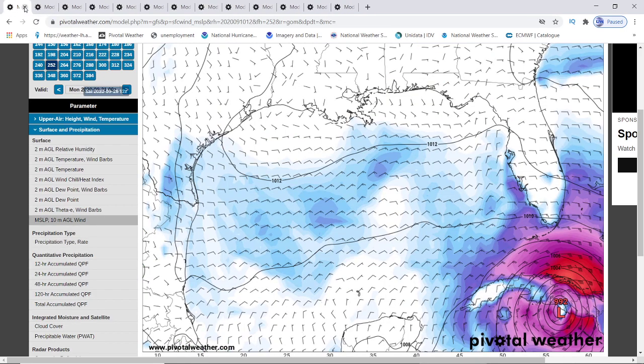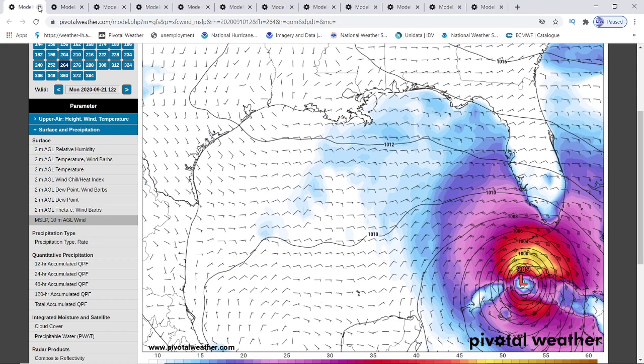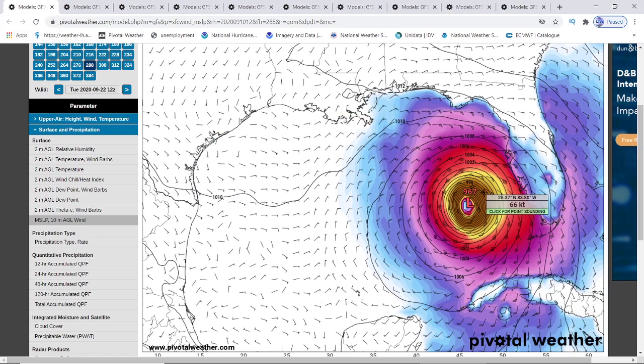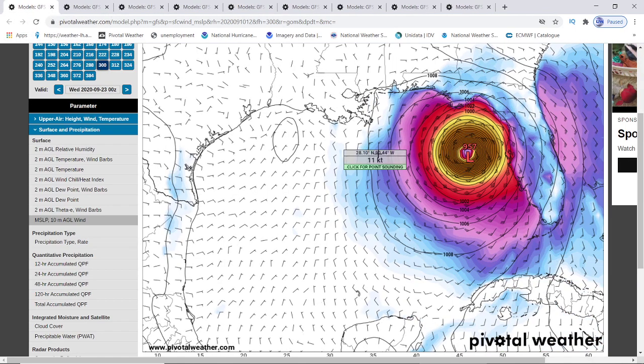But then it starts strengthening again. I changed it to the winds so you can see it as it moves in from the islands — it's at 992 millibars, 989, 974. That's just rapid intensification. It goes from 1,000 to 964. And right now we're already talking about 68, 73 knot winds. That's Cat 2. 957 millibars right before landfall in Florida with 83 knot winds. It's a Cat 2 hurricane.